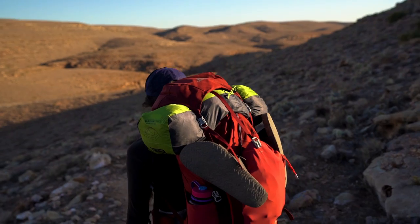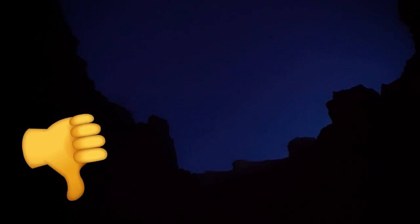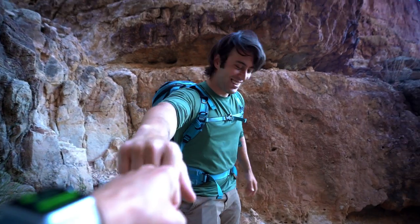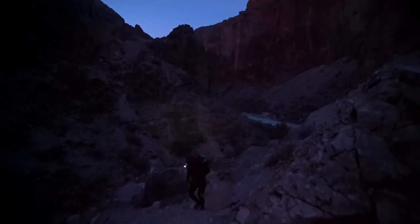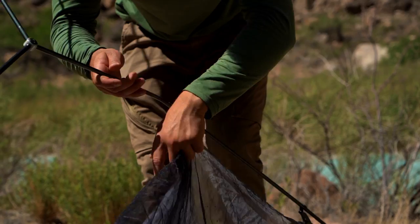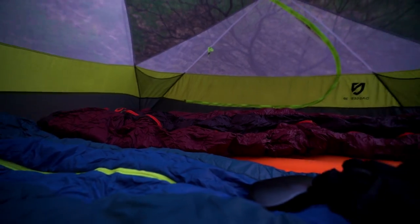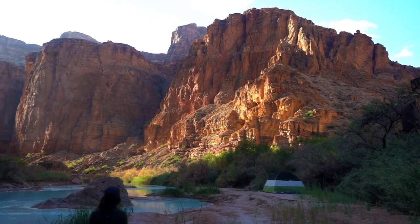The trail is accessible 24/7 with no gates. However, I wouldn't recommend hiking at night or midday. The best time to hike in is early morning around sunrise, and the best time to hike out is a few hours before sunset. If you camp overnight and make the tough journey down to the Little Colorado River, you might as well stay — this has to be one of the coolest places I've ever camped. We really didn't want to be limited to a single day.